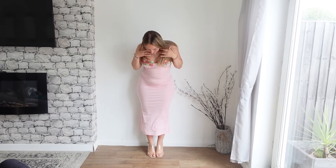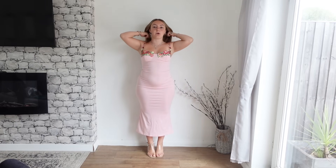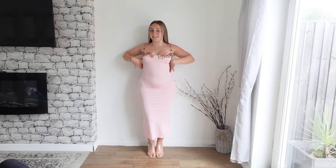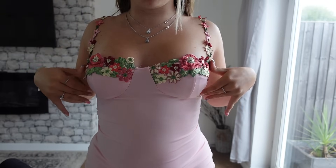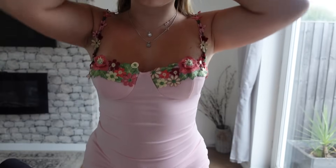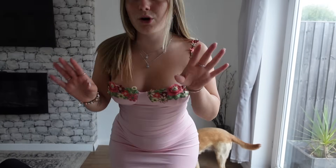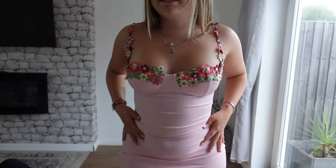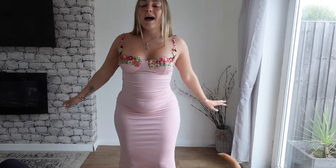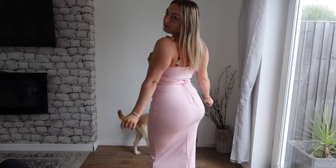First up we've got this — we're going to call it a midi dress because it doesn't quite go to the floor, but it is a nice long bodycon. Very flattering dress I must say. I love this baby pink colour. It has all these flowers embroidered on the cups and then on the sleeves as well, all on the straps. I think that is so, so cute. It really adds a little bit of colour to the dress and makes it less boring. The material is so, so stretchy. And the back also has this little corset detail — it just crosses over and does itself up.